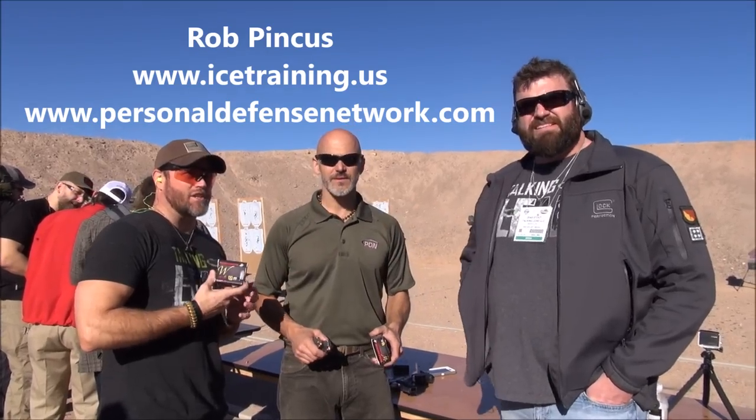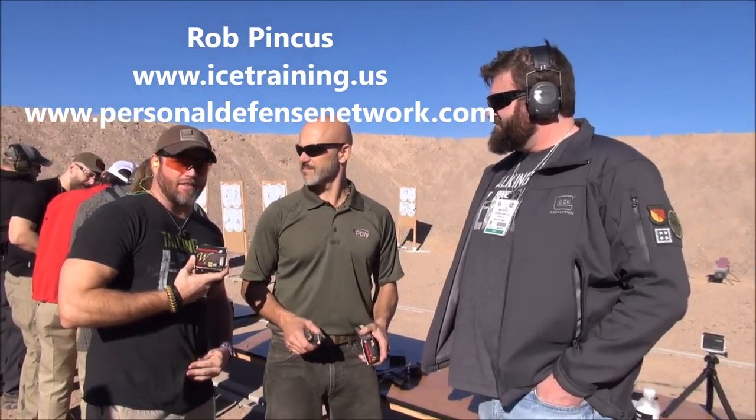Hey guys, Zeke, we're talking lead, left hand here, and we are here with a good friend Rob Pinkett at the Winchester American Legend booth at the 2015 Shot Show. And for the first time ever he has not said a word in the first 20 seconds.